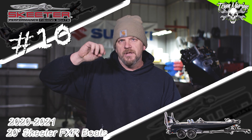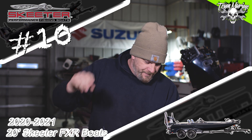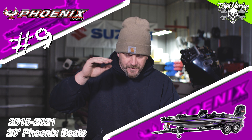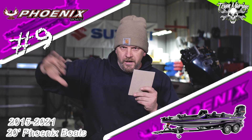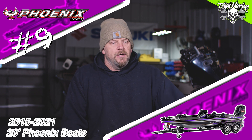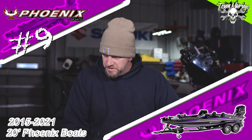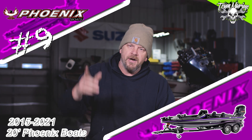Number 10 is the new style — last two years — FXR Skeeter. Number nine: 2015 and up Phoenix 20-footers. The new style Phoenix, 2015 and up. Good boat, a lot of guys running them, good fish ability, good speed. Tag them with whatever you want, they seem to run well. Good boat. Number nine is the Phoenix.